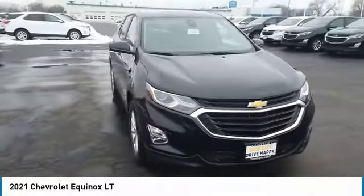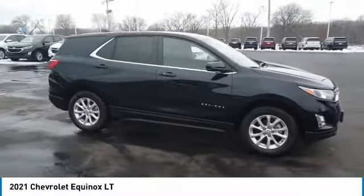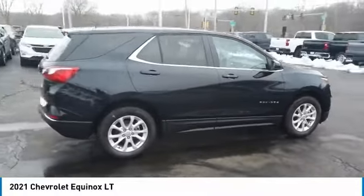Come test drive the 2021 Equinox. Fuel efficiency, safety, and value equals the Chevy Equinox.